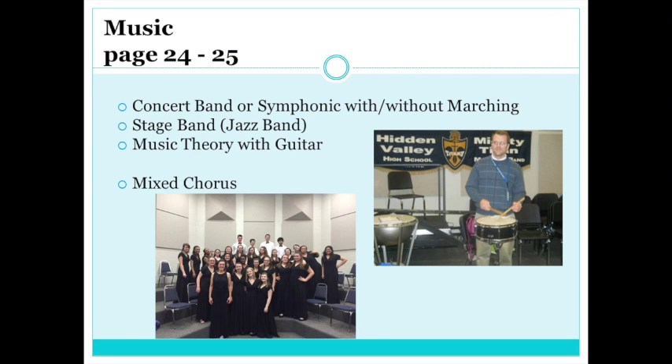Music Theory is open to all students. We will use guitars to supplement instruction, and you do not have to know how to read music or play an instrument to take Music Theory. Students will explore musical notation, music history both past and present, compose short musical pieces, and apply musical concepts to the guitar. So whether you sing, play an instrument, or just like listening to music, this is the perfect class for you.